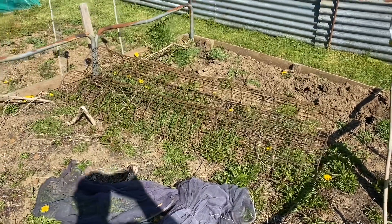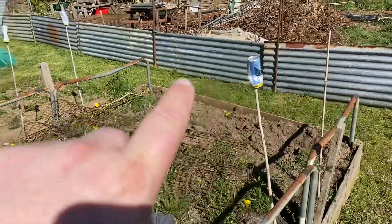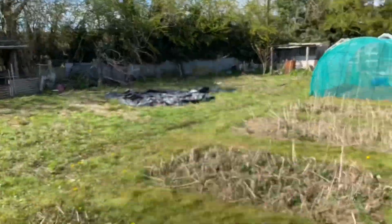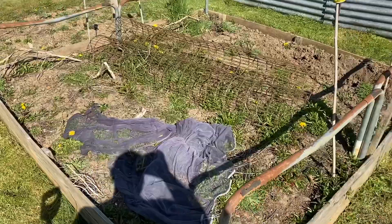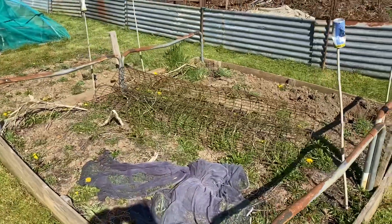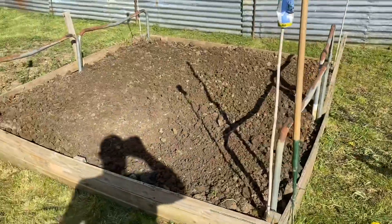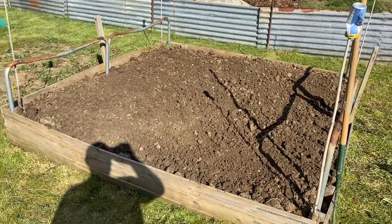Hopefully I've plugged all the holes in the metal fence I've got around the perimeter, all over there as well, and at the top here hopefully I've plugged all the gaps so no rabbits can get in. Let's get tidying.